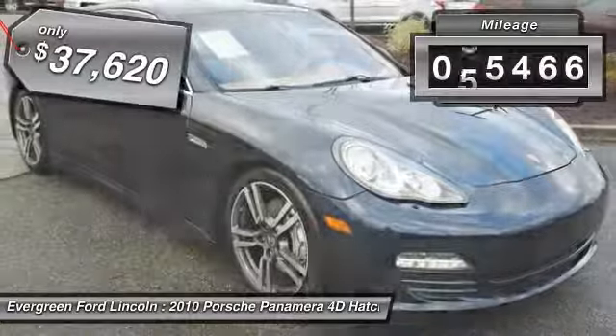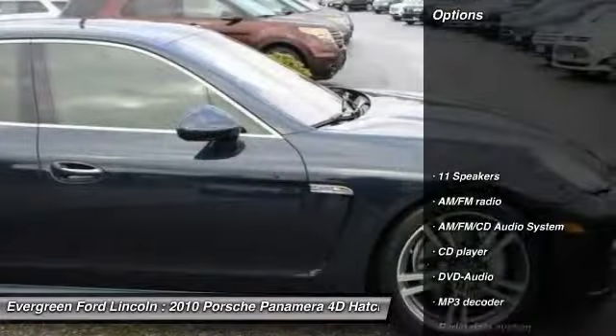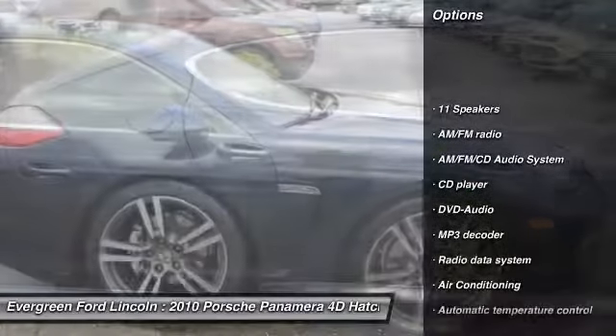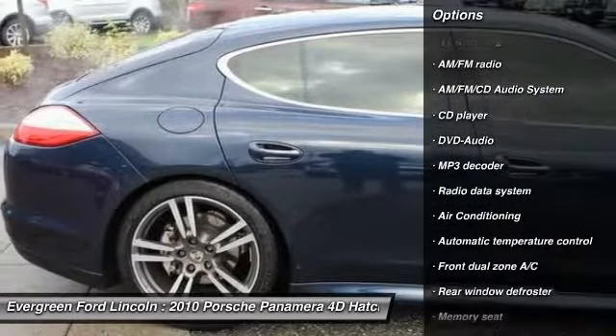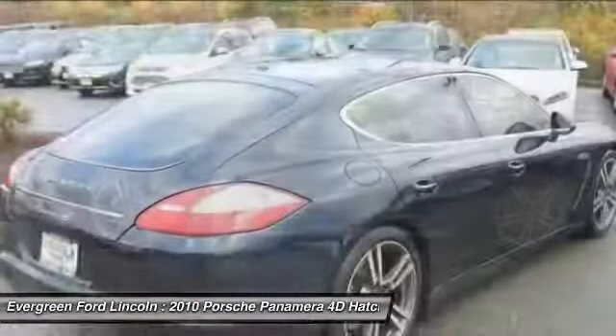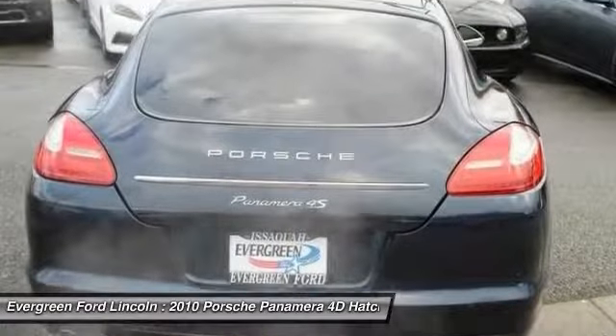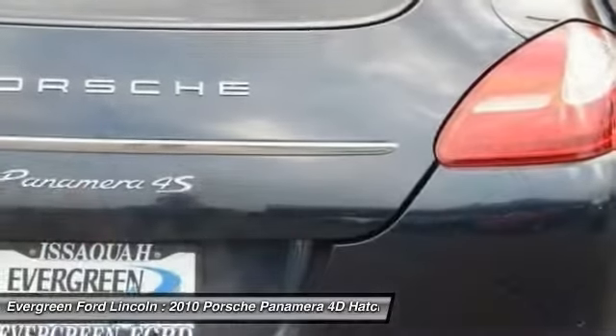This vehicle has less than 70,000 miles. Here are some of this vehicle's great options: power passenger seat, traction control, dual airbags, leather-wrapped steering wheel, air conditioning, power steering, four-wheel disc brakes, AM-FM stereo with CD player, active suspension system, and security system.